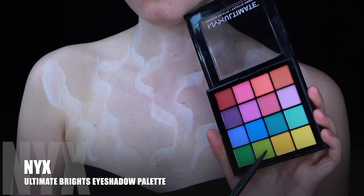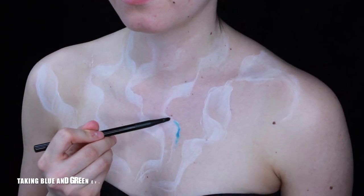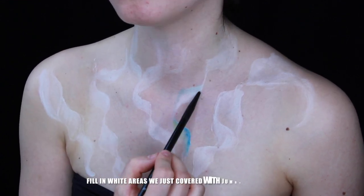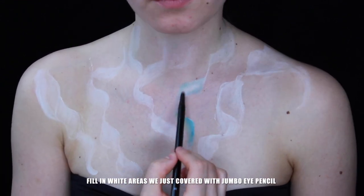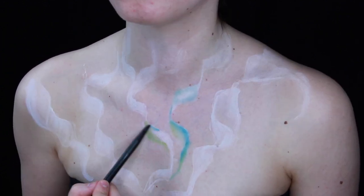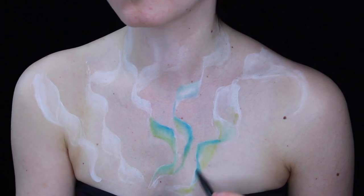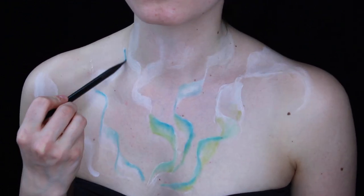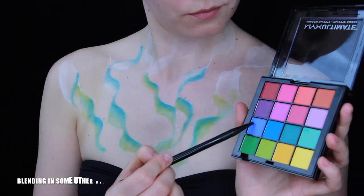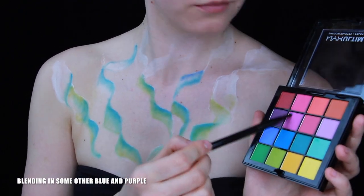NYX Ultimate Bright Eyeshadow Palette — I'm taking the blue and green one, filling in the white areas we just covered with jumbo eye pencil. Then blending in some brighter blue and purple.